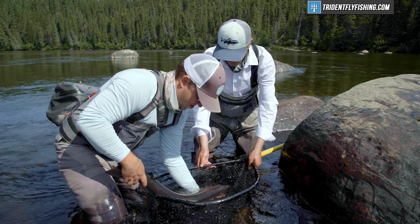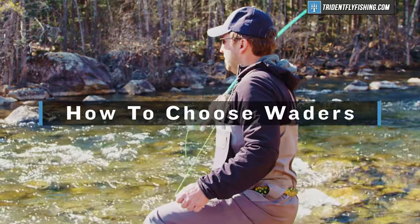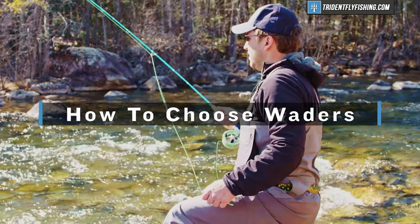Hi, Ben here from Trident Fly Fishing. If you've ever fished for cold water species, you're probably familiar with waders. In this video, we're gonna tell you how to choose your next pair. Stay tuned.